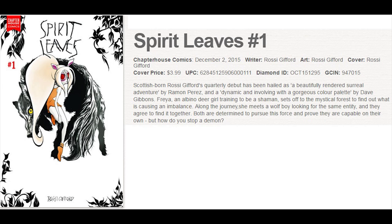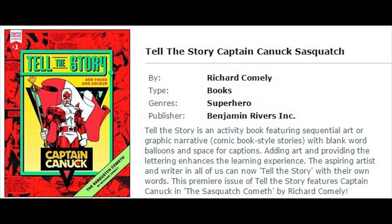Spirit Leaves has a small print run and is very cool looking. They also put out Tell the Story: Captain Canuck Sasquatch, an activity book put out by Richard Conley, creator of Captain Canuck and Chapter House.